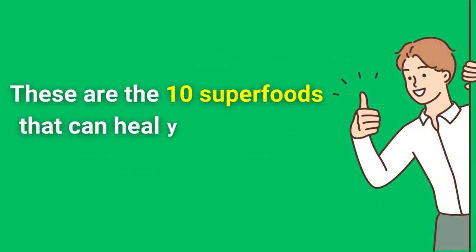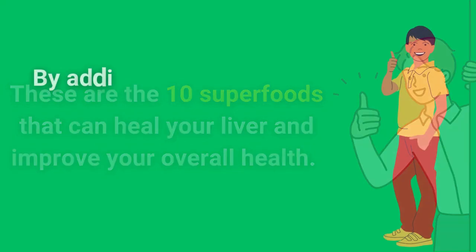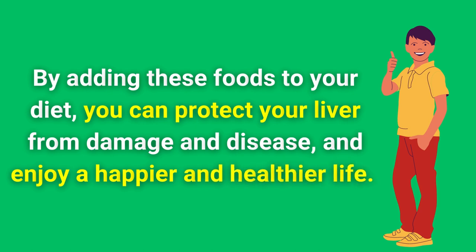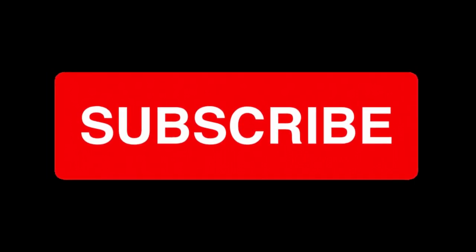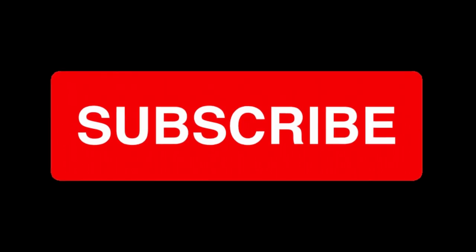These are the 10 superfoods that can heal your liver and improve your overall health. By adding these foods to your diet, you can protect your liver from damage and disease and enjoy a happier and healthier life. If you liked this video, please give it a thumbs up, leave a comment, and subscribe to our channel for more videos like this. Thank you for watching and see you next time.